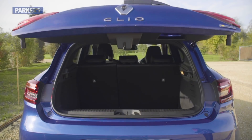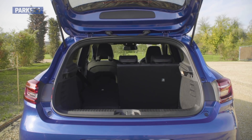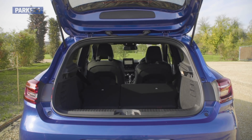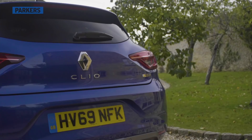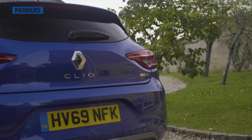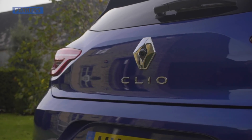The Clio's boot space is one of its strongest assets, delivering 391 litres with all five seats in place — that's 80 litres more than an equivalent Ford Fiesta. Do note there is a very high sill leading up to the boot, and if you go for the diesel model, boot space is 25 litres less than the petrol.